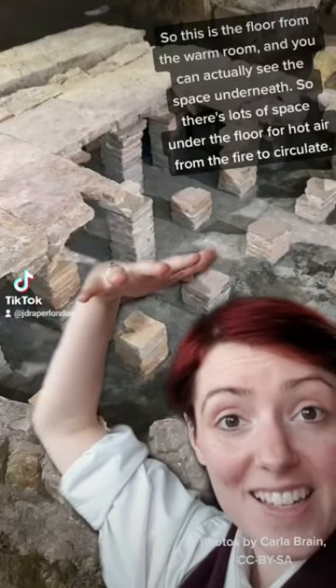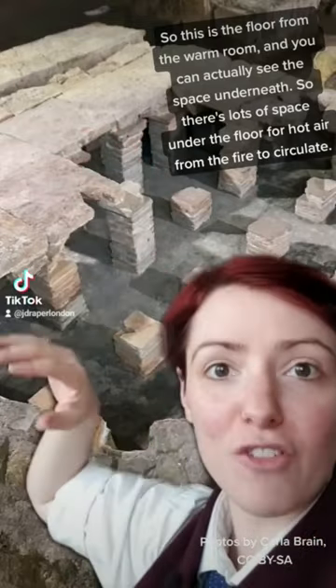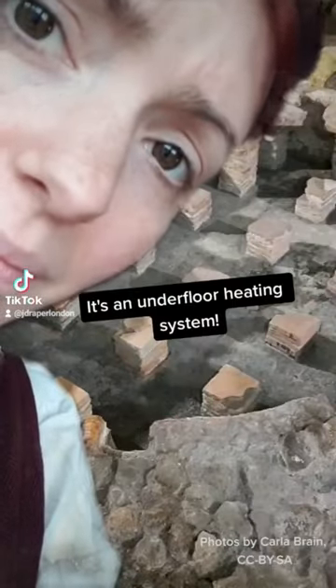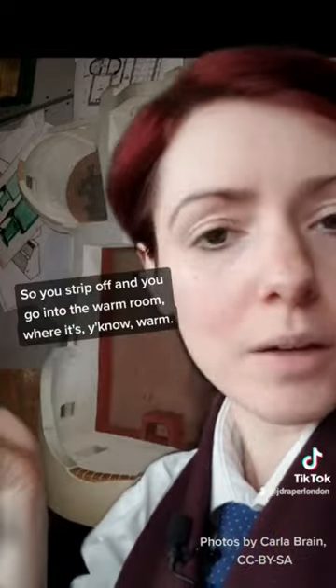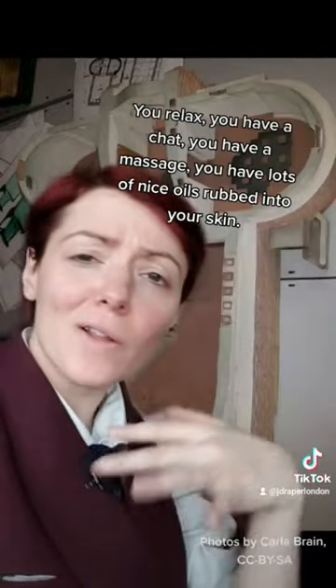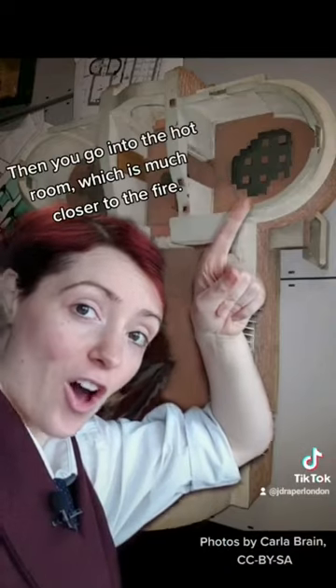You can actually see the space underneath the floor — there's lots of space for hot air from a fire to circulate, an underfloor heating system. So you strip off and go into the warm room where it's warm, you relax, have a chat, get a massage, and get loads of nice oils rubbed into your skin. Then you go into the hot room, which is much closer to the fire.